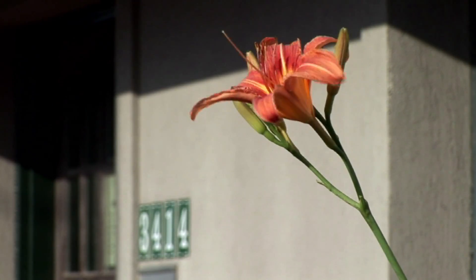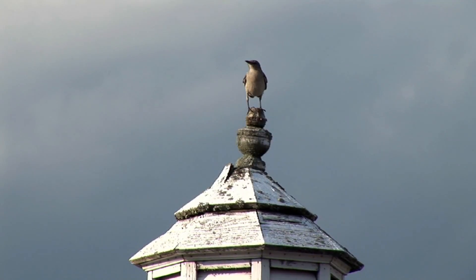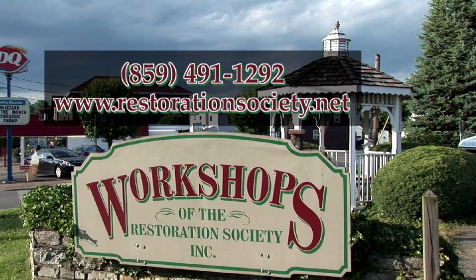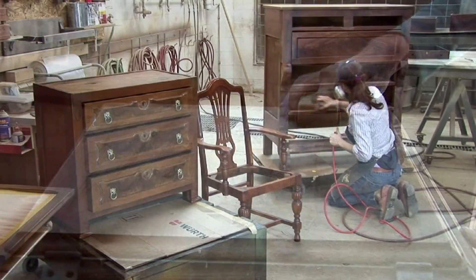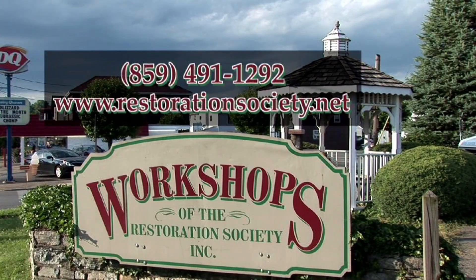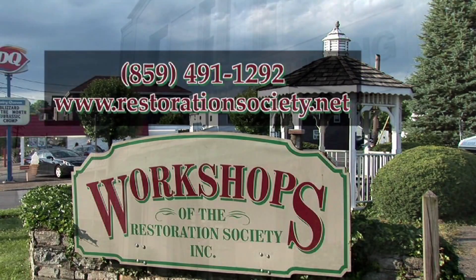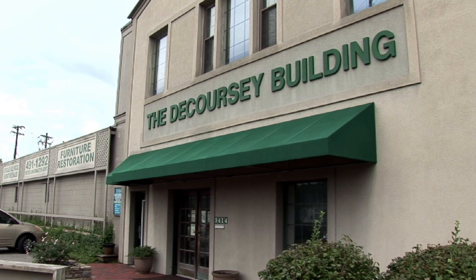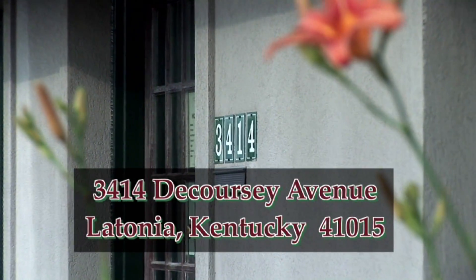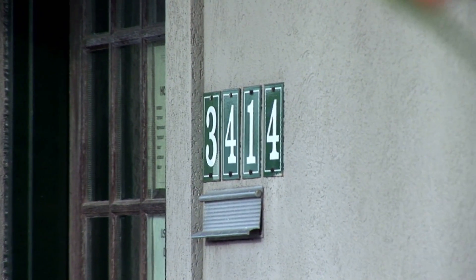If you would like a free brochure, call the Workshops of the Restoration Society at 859-491-1292. Please remember that it is important to visit a local restorer before having furniture restoration done. If you would like more information about furniture restoration, call the workshops at 859-491-1292, or stop by the shops located at 3414 DeCoursey Avenue in Latonia, Kentucky, about two miles off of Interstate 275.